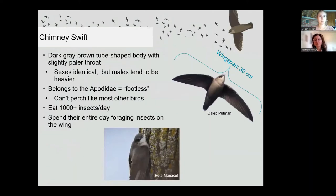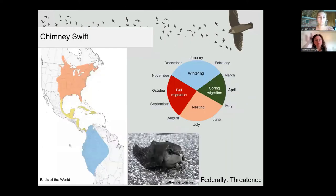Chimney swifts are often called a cigar with wings. They have dark gray-brown tube-shaped bodies with a slightly paler throat, and females and males look identical except males tend to be slightly heavier. The chimney swift belongs to the Apodidae family, meaning footless, referring to the fact that they can't perch on branches — they can only cling to vertical surfaces. They spend their entire day flying and foraging insects, eating upwards of a thousand a day. Chimney swifts that visit Canada winter in South America, begin spring migration around March, and nest in Canada from May to August. During migration they fly high during the day and rest in chimneys at night, often in large groups from a few individuals to several thousand.